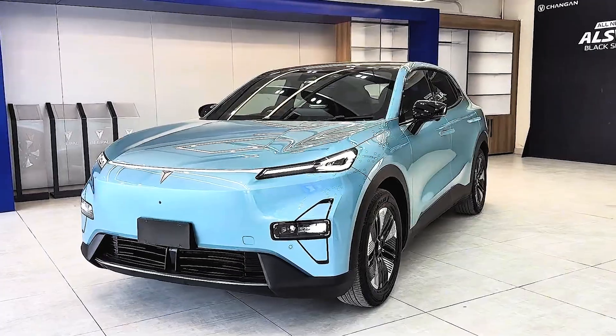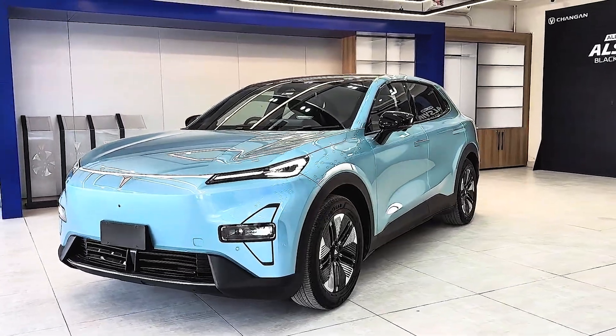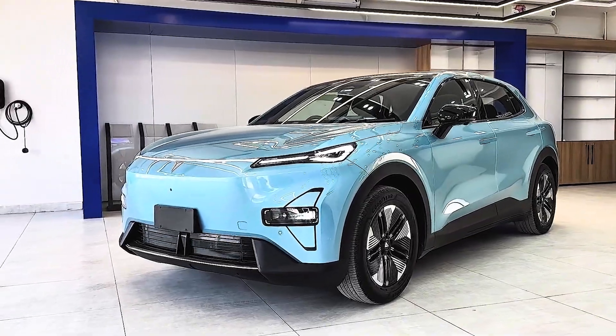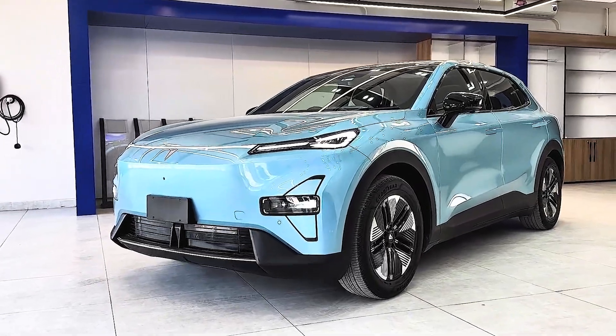Strap in — this will feel like dissecting an EV. Every layer hides something. Still think Chinese EVs are just copycats? Wait until minute three before saying that again. Let's begin.